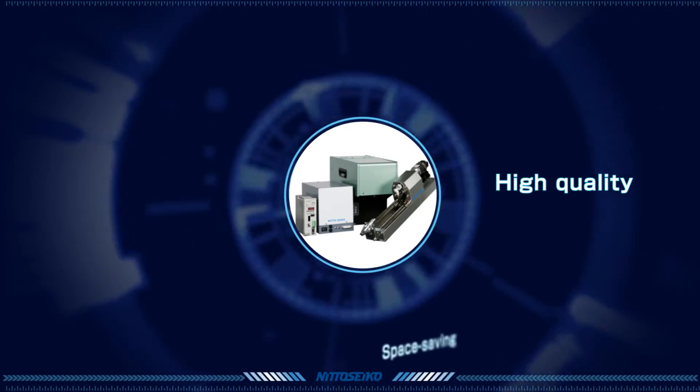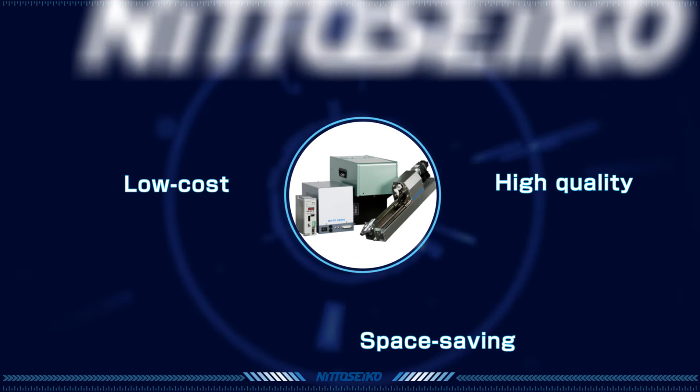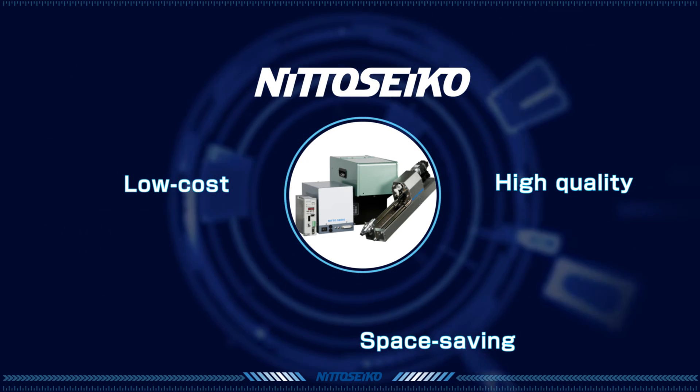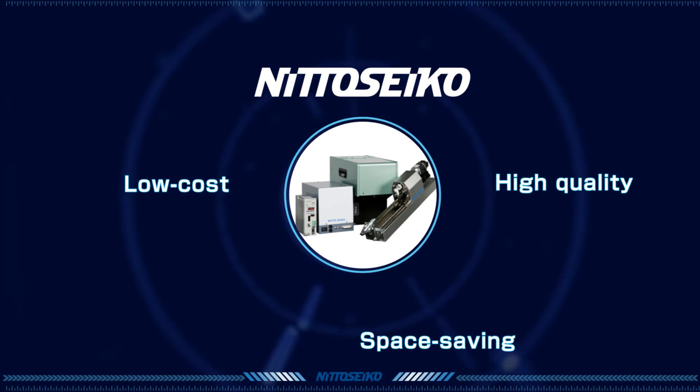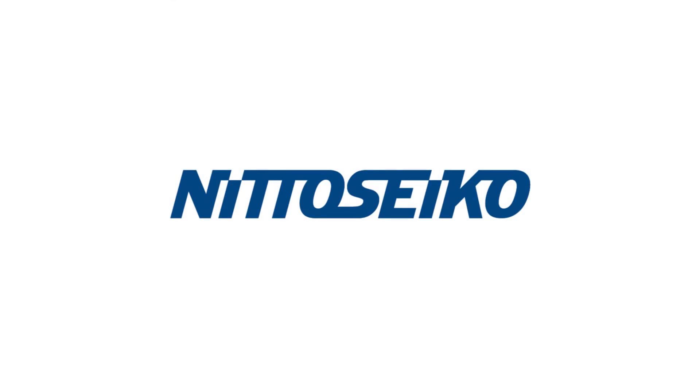High quality, space saving, low cost. Ask any of our specialists how we can help you with your diverse screw driving needs and challenges. Fastening solutions — quality starts at the first turn. Nito Seiko.